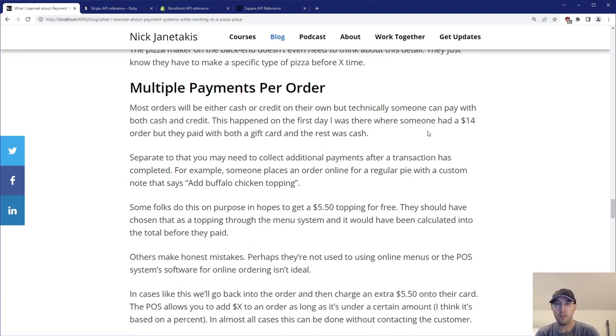Now let's talk about multiple payments, because this one is always fun when designing a payment system. Most orders are probably going to be cash or credit on their own, but technically someone can pay with both cash and credit. This actually happened on the first day — someone had a $14 order and paid with both a gift card and cash. Their gift card had about $6.17 left and they paid the remainder in cash. This idea of paying with two things at once isn't limited to two — you could even have four payments, like multiple gift cards with small amounts left.